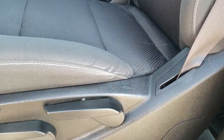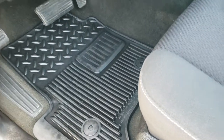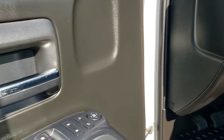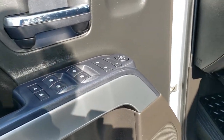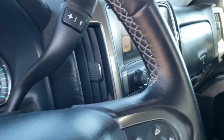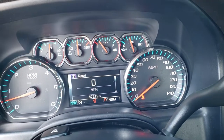Inside, the LT1 package gives you the dark charcoal/black cloth interior with no rips or tears on the seats. It has a driver seat height adjuster, factory all-weather floor mats throughout, auto headlamps, four-wheel drive, power windows, power locks, and power mirrors. Hopping inside, this one has 57,219 miles.